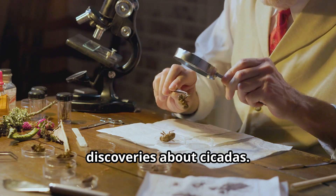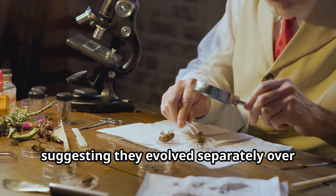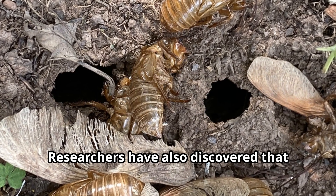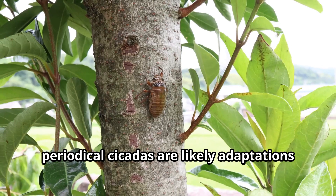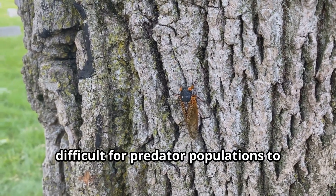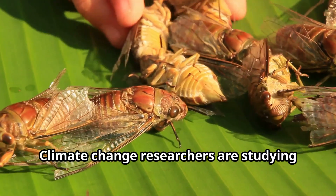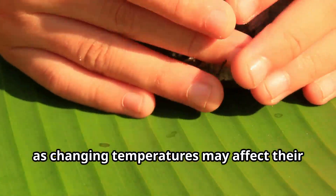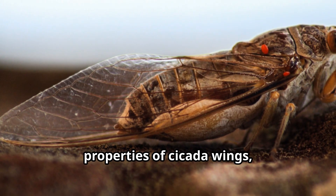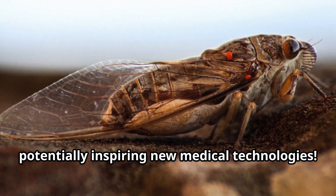Scientists continue to make fascinating discoveries about cicadas. Recent research has revealed that different broods of periodical cicadas are genetically distinct, suggesting they evolved separately over thousands of years. Researchers have also discovered that the 13- and 17-year cycles of periodical cicadas are likely adaptations to avoid synchronizing with predator cycles — these prime number cycles make it difficult for predator populations to evolve in rhythm with cicada emergences. Scientists are even studying the natural antibacterial properties of cicada wings, potentially inspiring new medical technologies.